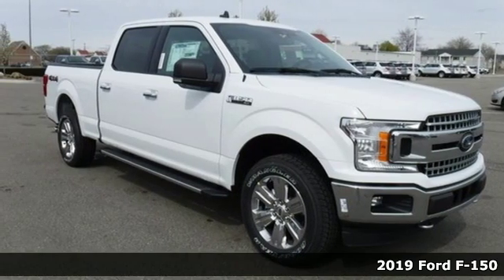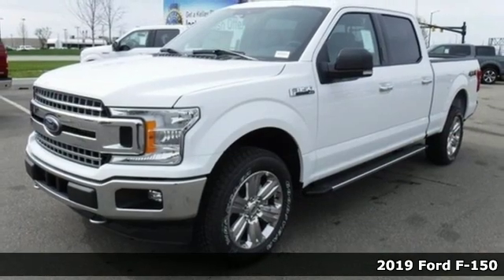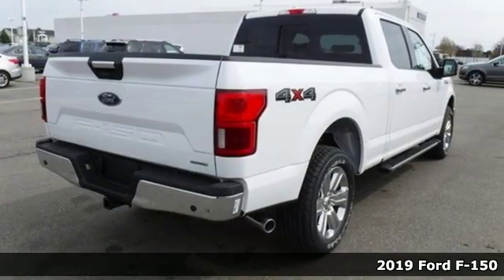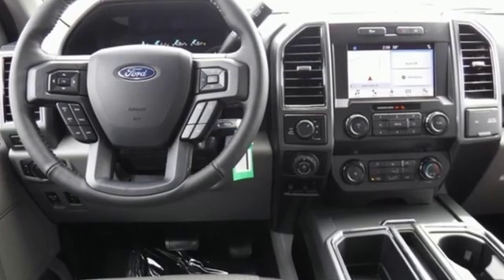Here's a new 2019 Ford F-150. This truck was built to tough it out and tested to make sure it's up to every challenge. You'll look forward to every drive with features like these.